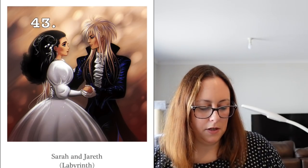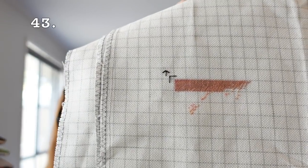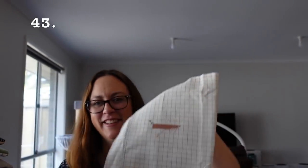Then we have another full coverage piece — Sarah and Jareth by Tilton Crafts, artwork by Daniel Kordek, on 25 count one over one full crosses. It's just a small start and this one will go away again because I've got other ones I want to progress first.